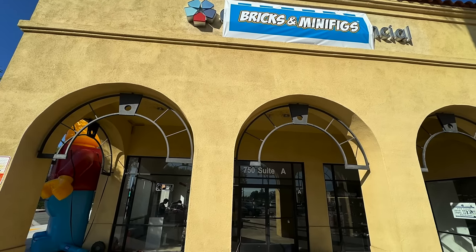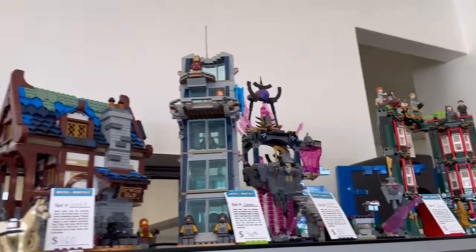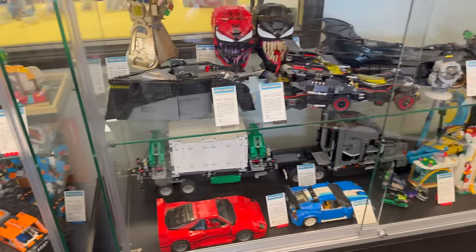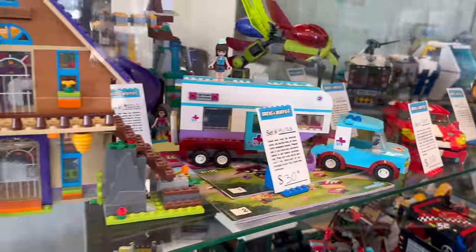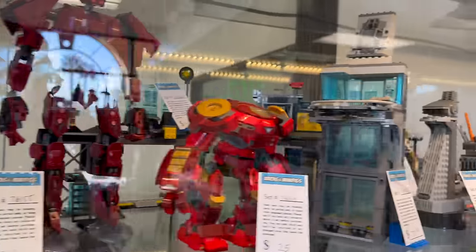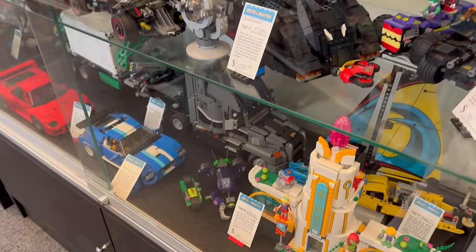The first location I got a chance to visit was Bricks and Minifigs Ontario, and this was the very first time I had actually gotten to explore the store, which was an absolute blast. I always loved going to Bricks and Minifigs — I actually grew up going to the original store in Canby, Oregon, a relatively short road trip from my hometown of Seattle. The prices were pretty good, though I honestly owned almost everything they had, so there wasn't a ton for me to get, although I did find a couple of unique items.